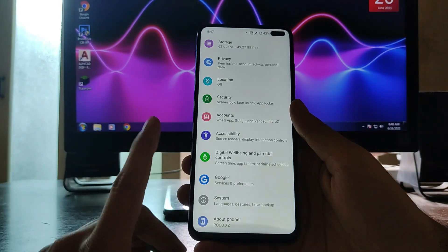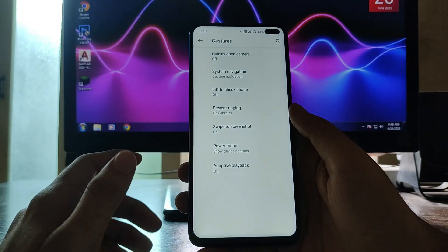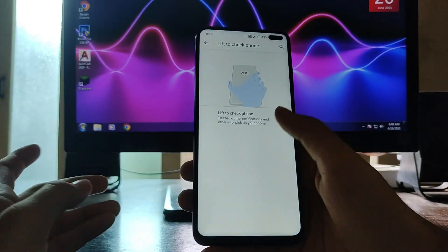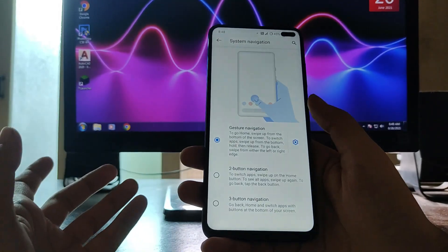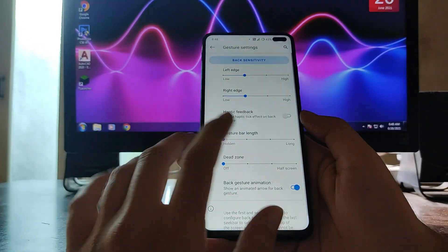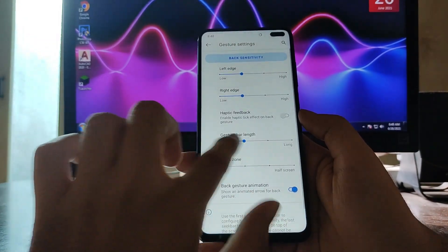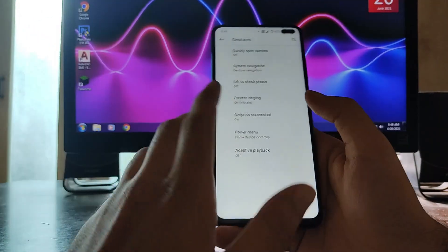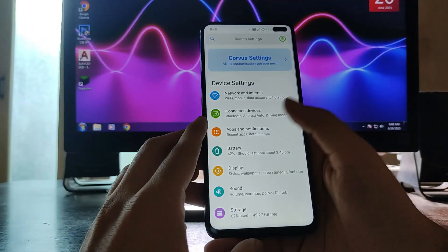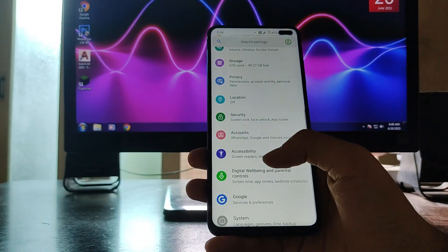Looking at the settings, in the System section these are the options. In Gestures, these are the options — Lift to Check Phone is just not working. In System Navigation, you get gesture options and you can hide the gesture bar by switching it to hidden.